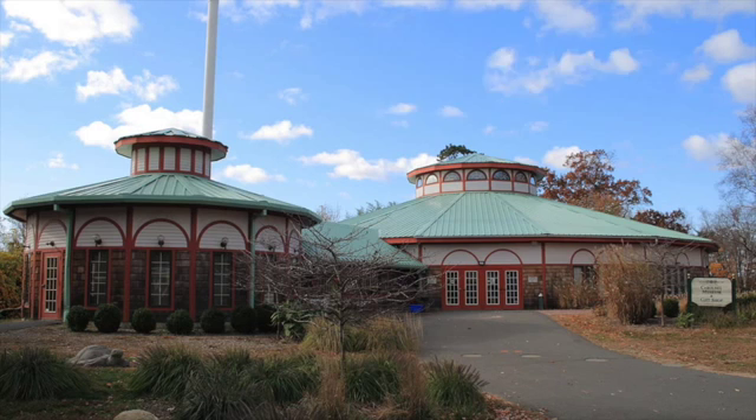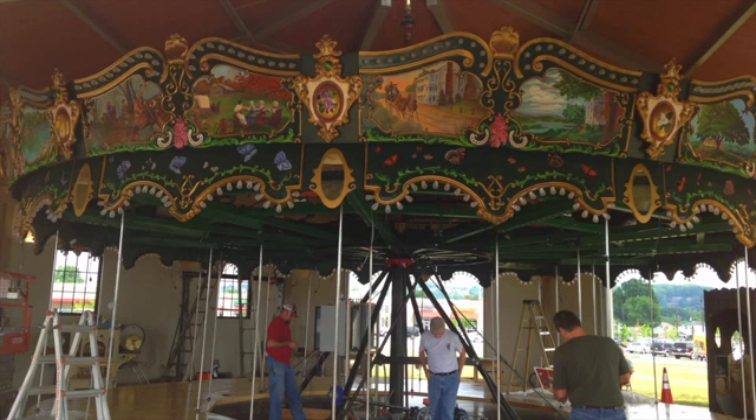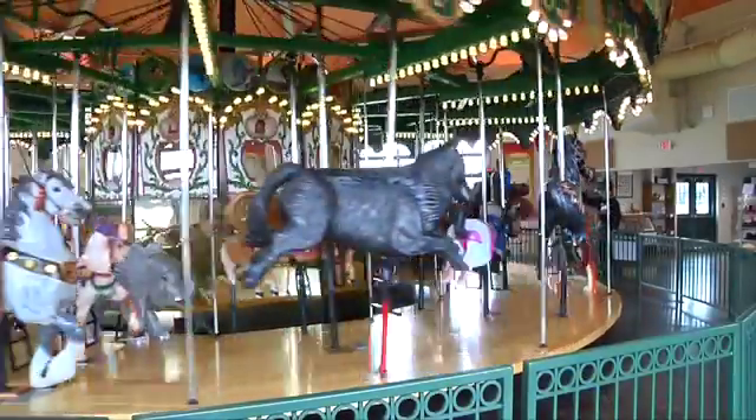We didn't have a carousel frame, and when we did find the carousel frame it came from Bridgeport, Connecticut, and it had sea scenes painted on the rounding boards. It was glorious, very artistic. It had lots of places that we could put art. In fact, there are a hundred and six pieces of original art on the carousel.